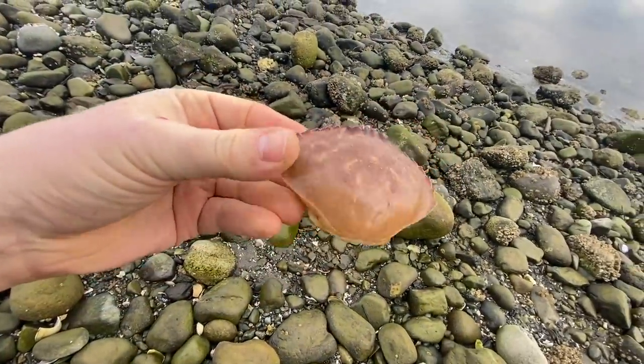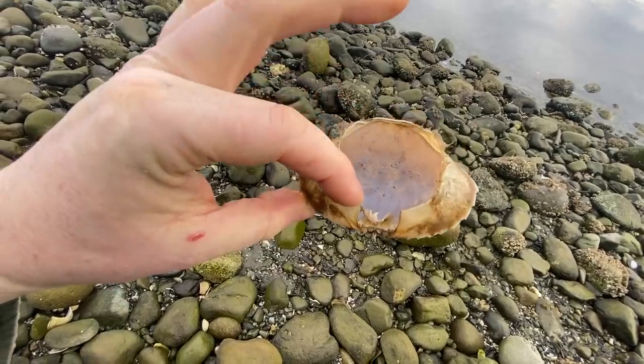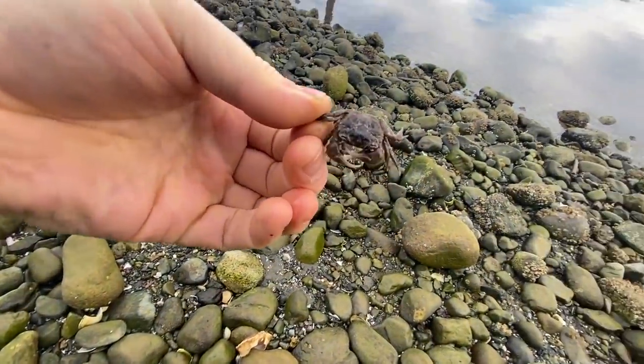Found a little Dungeness shell and a little shore crab down here.